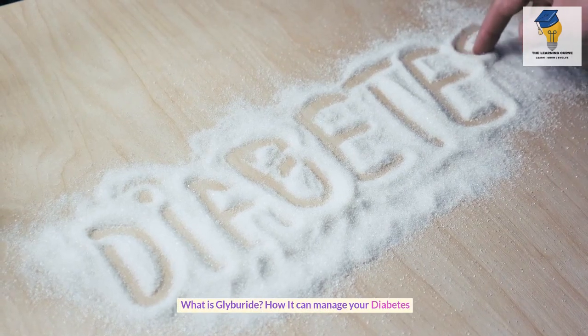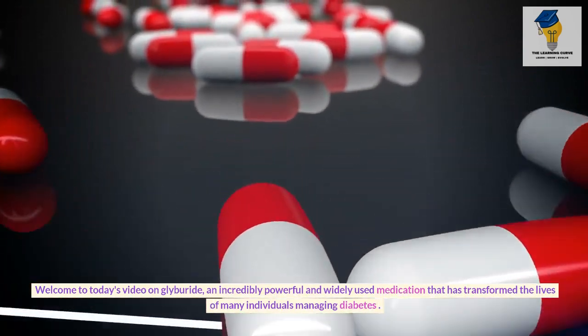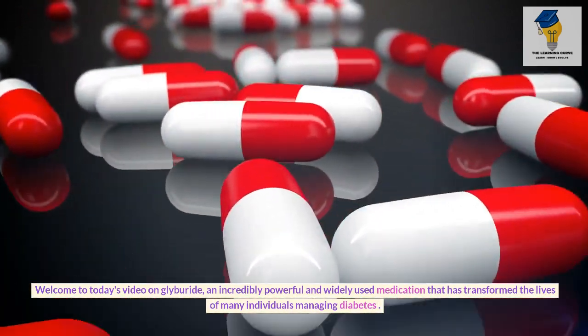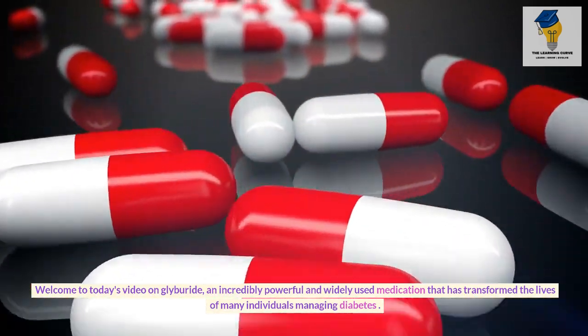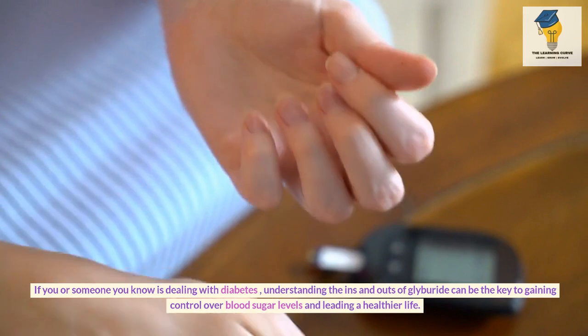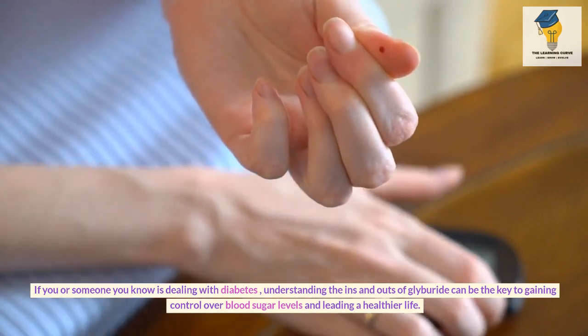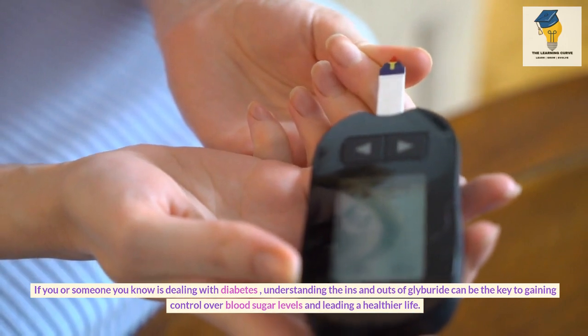What is Glyburide? How it can manage your diabetes? Welcome to today's video on Glyburide, an incredibly powerful and widely used medication that has transformed the lives of many individuals managing diabetes. If you or someone you know is dealing with diabetes, understanding the ins and outs of Glyburide can be the key to gaining control over blood sugar levels and leading a healthier life.